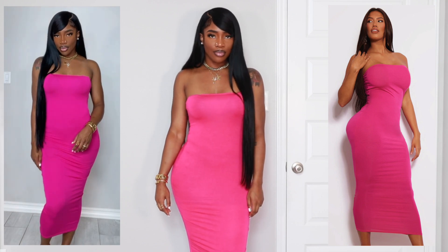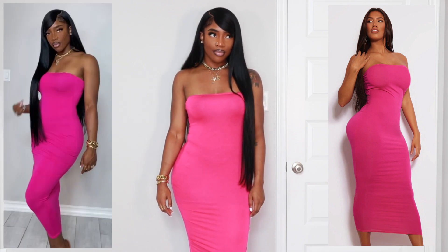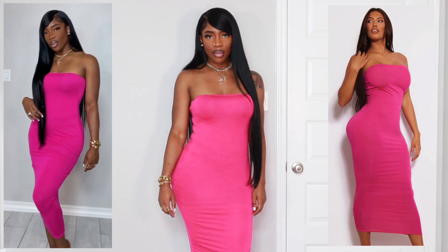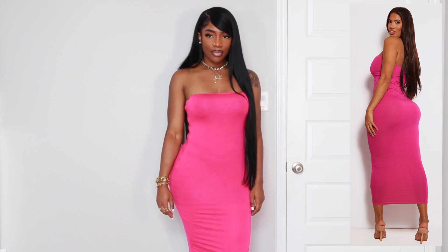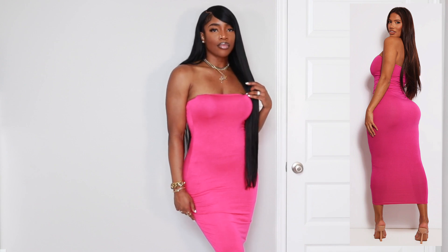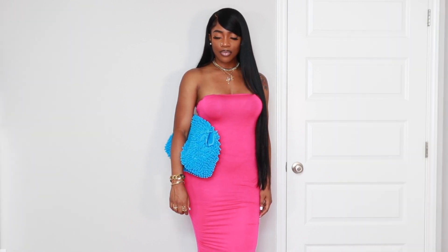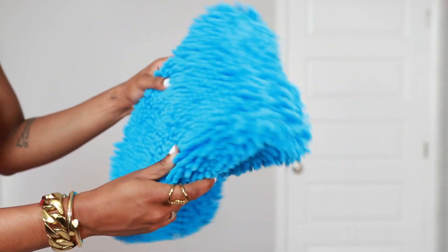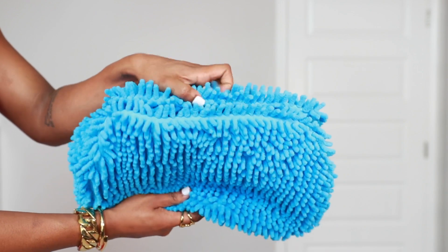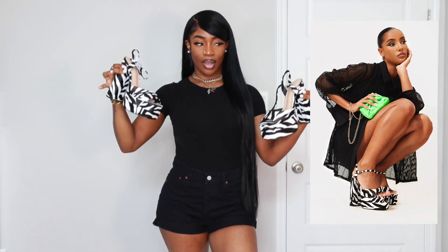Next we have a strapless bodycon midi dress — these are my absolute favorite transitional pieces. It's very summery, but if you want to warm it up, I love pairing a bodycon dress with a long-line cardigan. It's one of my favorite combos — there's just something about a fitted dress with a very flowy long cardigan. I also paired it with this fuzzy little bag with a towelette-type print. I love the pink and blue color combo, and the texture on this bag reminds me of fall.